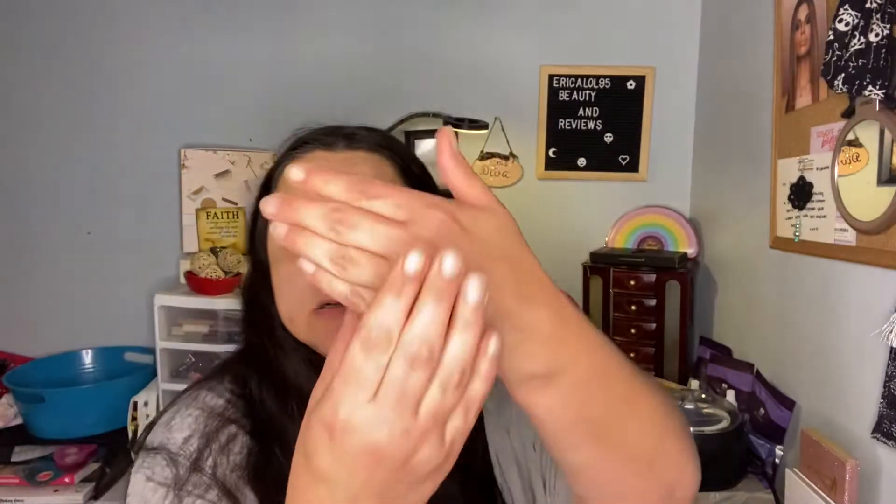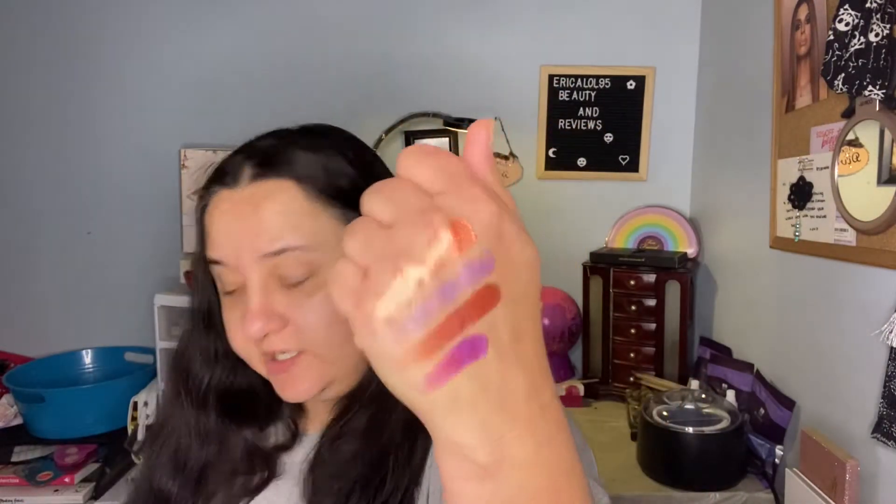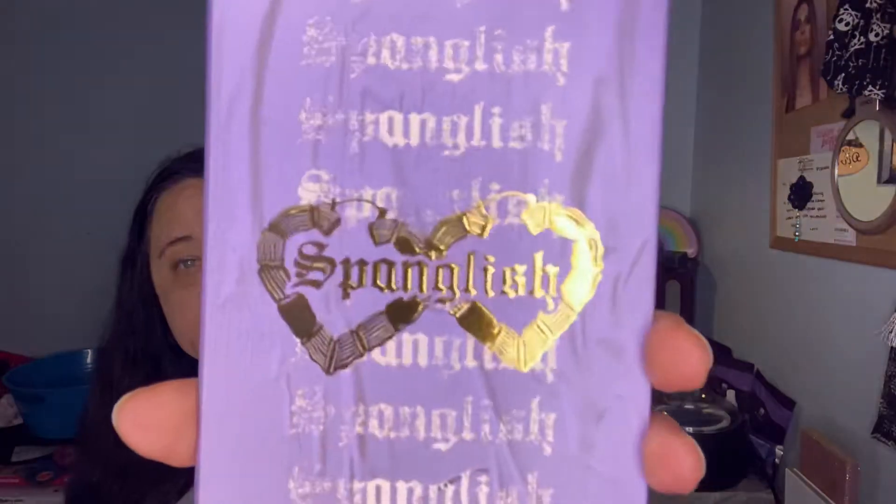I'm just going to swatch it. That's what the shimmers look like — and I wasn't even trying. Can't wait to use that, it is so pretty. This is $28, which is not bad at all. Let's go ahead and put that in the calculator. It's called Spanglish — I love the packaging.